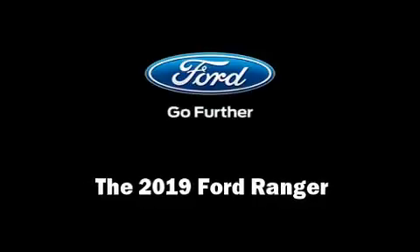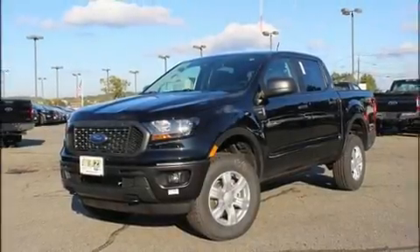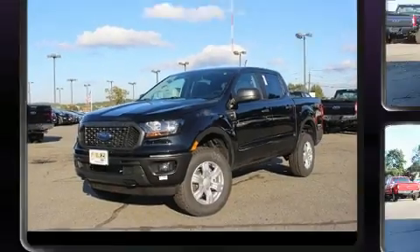Discerning drivers will appreciate the 2019 Ford Ranger. This four-door, five-passenger truck leads among competitors in its segment.